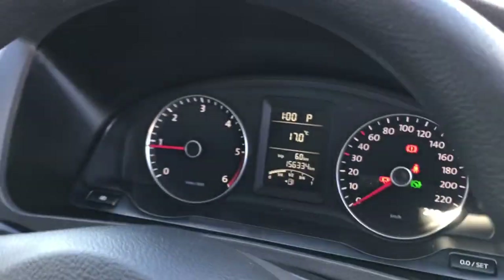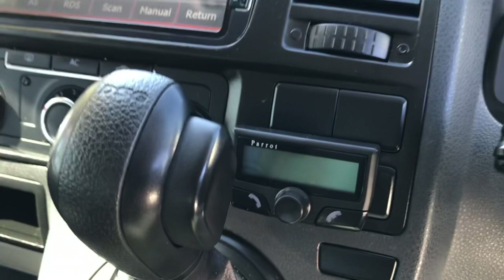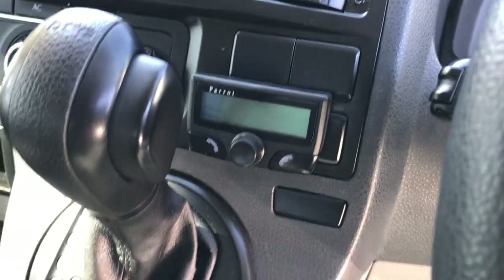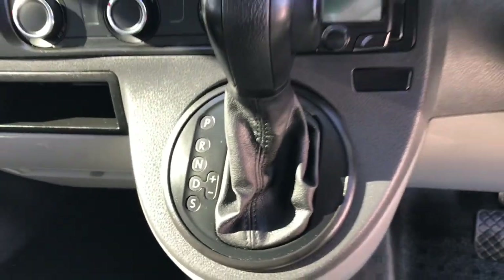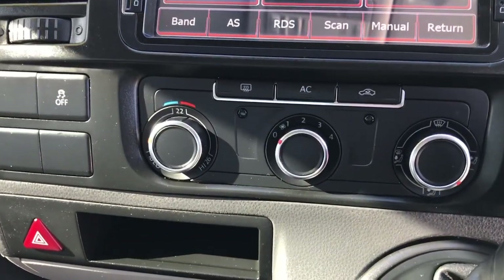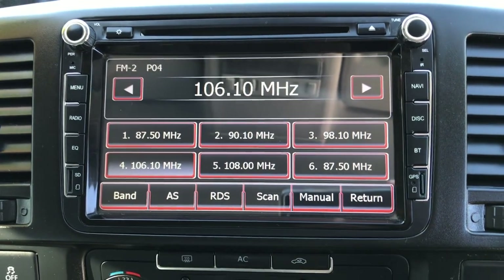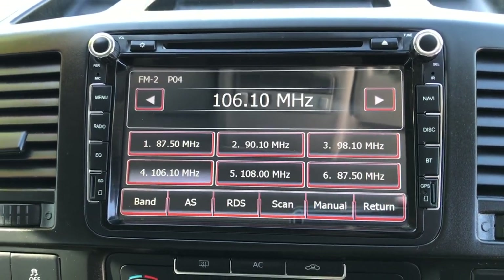Headlight switch there. 156 k's on the clock. Someone's put a Parrot Bluetooth system in this car as well. Six-speed automatic transmission. Climate controls there, and we've also got a nice big screen on the radio there as well.